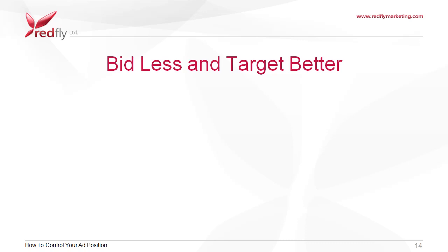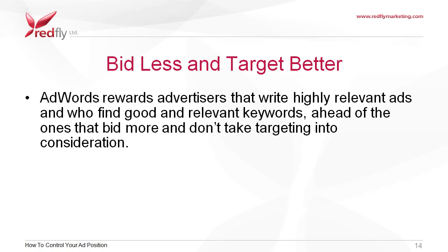Bid less and target better. AdWords rewards advertisers that write highly relevant ads and who find good and relevant keywords ahead of the ones that bid more and don't take targeting into consideration.